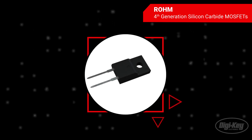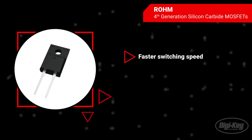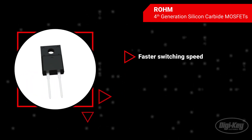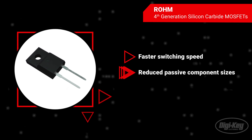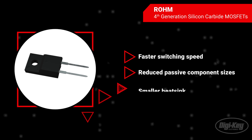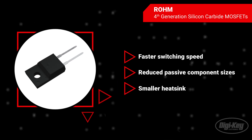In contrast to earlier products, the fourth-generation SiC MOSFETs offer faster switching speed and lower losses. Higher switching frequency and excellent efficiency helps reduce the size of passive components and simplify the cooling design, contributing to compact and lightweight converter systems.